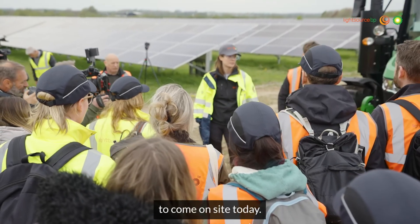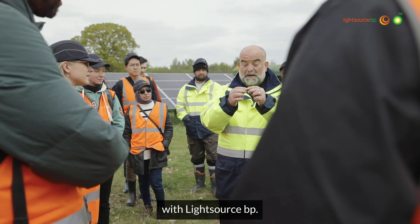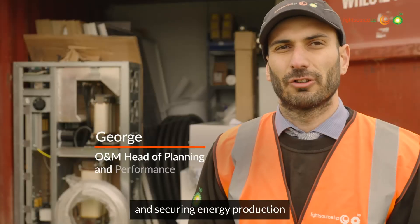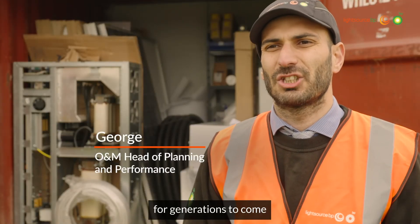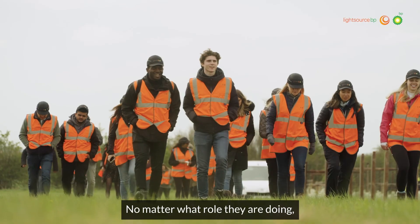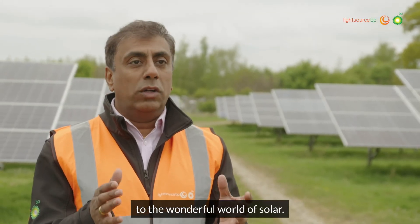So glad we invited our colleagues to come on site today. A lot of the questions that came from them are technical questions that will help them in their everyday work with Light Source BP. We know that renewables are the future technology, and securing energy production for generations to come is why I joined this company. No matter what role they are doing, every single one of the team is contributing to the wonderful world of solar.